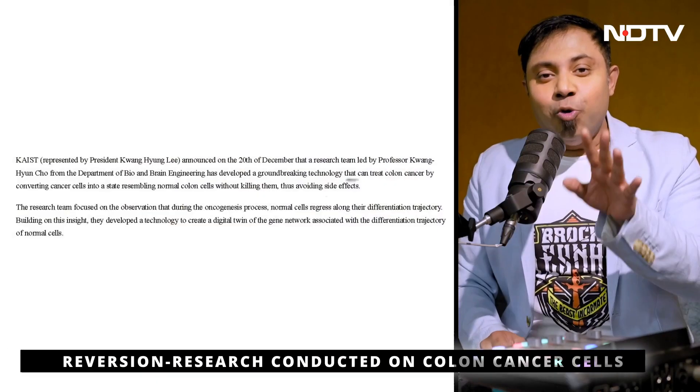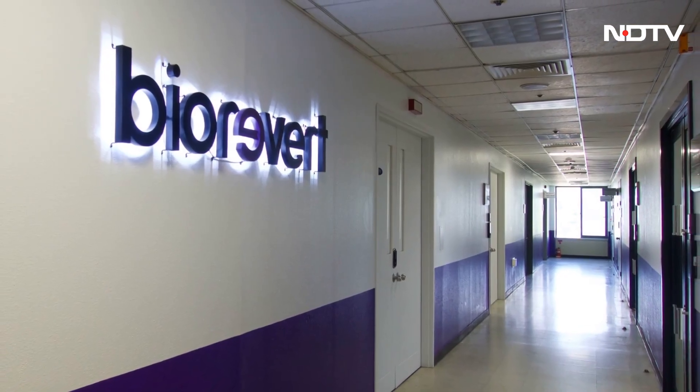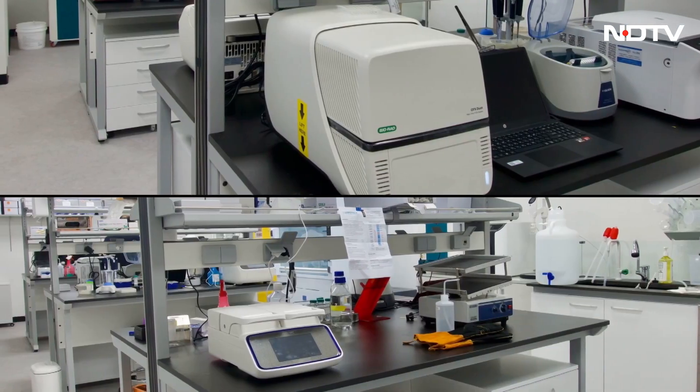Let's not get too happy yet — this currently works on colon cancer cells only. But let's be a little optimistic, because this study was supported by the Ministry of Science and ICT in South Korea and the National Research Foundation of Korea. These findings have been transferred to BioRevert, who will use them for developing practical cancer reversion therapies. BioRevert is a startup that works on cancer and aging reversion.